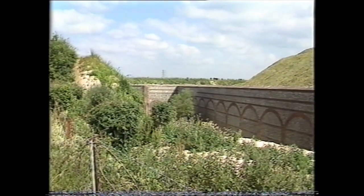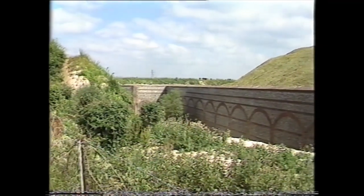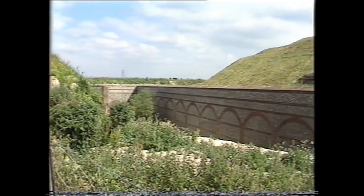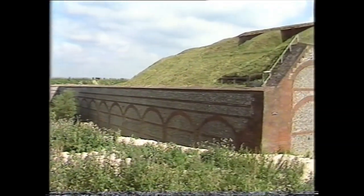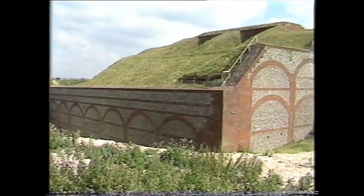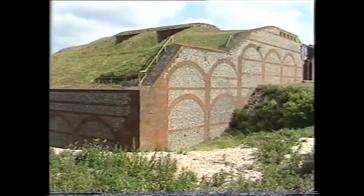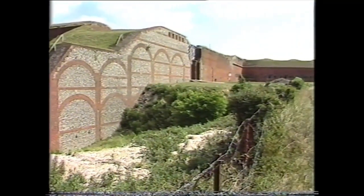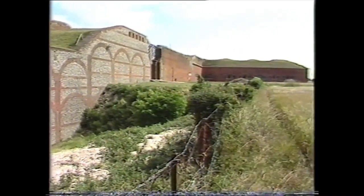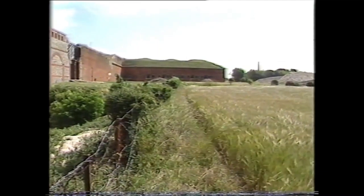North was the direction from which the enemy was expected to attack. Deep ditches surrounded the fort on its northern, eastern, and western sides. On the southern side, the rear of the fort, the ditch was much shallower, and the brickwork, although lined with flint, was deliberately left weak and unable to withstand a heavy bombardment. Should the fort fall into the hands of an enemy, its recapture could be achieved by attacking it from the rear.